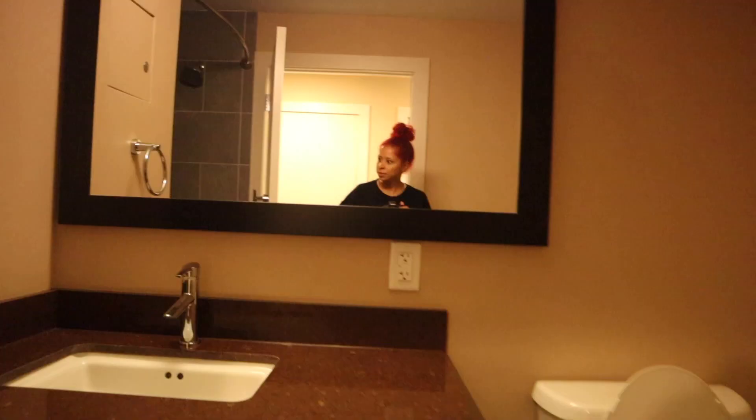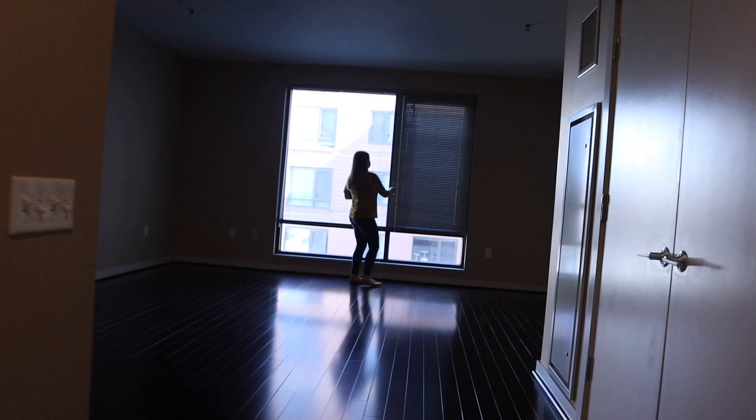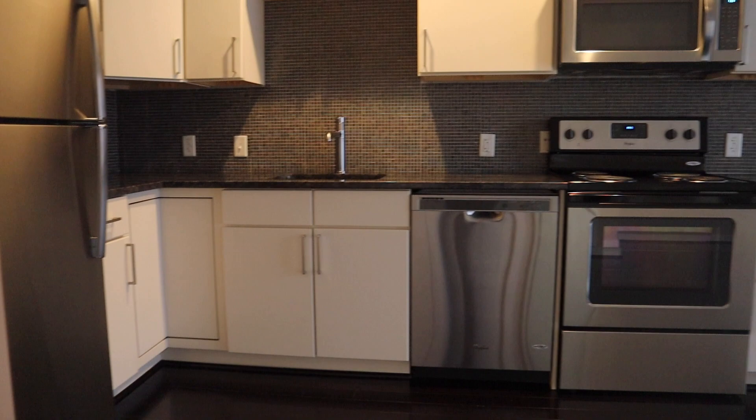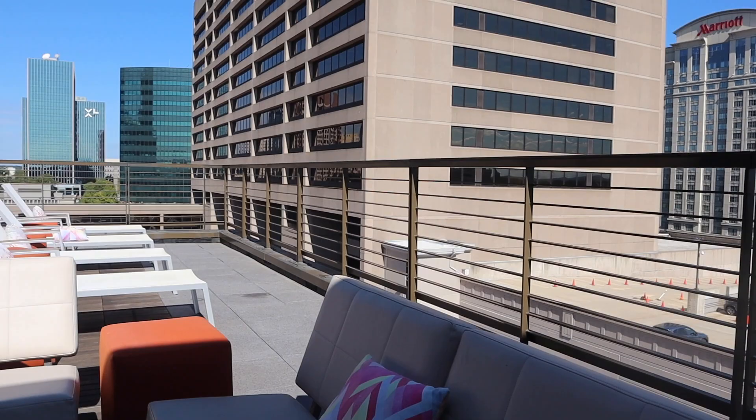She also showed me a studio in the same building. The fixtures and everything look the same, just a little bit smaller since it's a studio — same shower. Overall really nice, open, and spacious. The kitchen is big but just a tad smaller than the one-bedroom to make more room. Since it's a studio and you don't have a separate bedroom it's just good to have that space. And again, there's the big window.